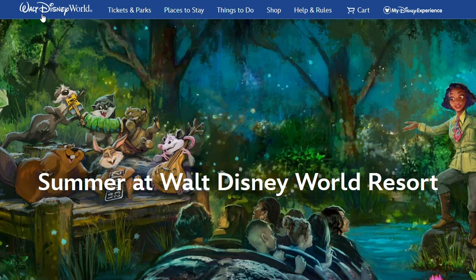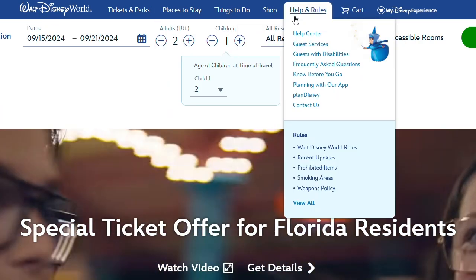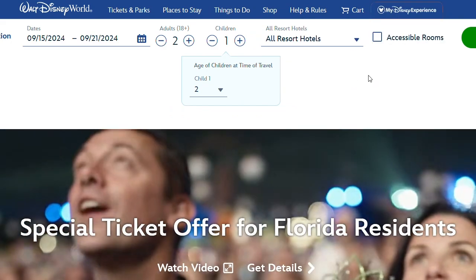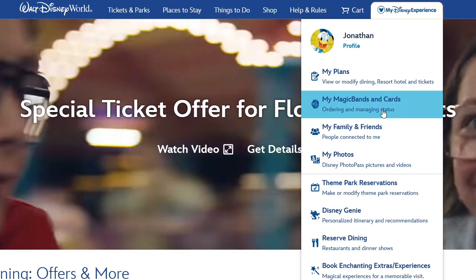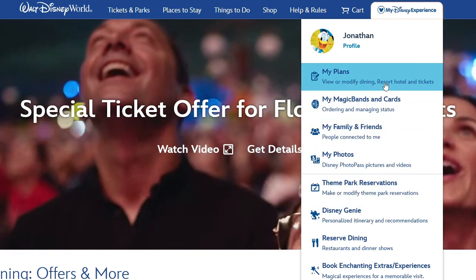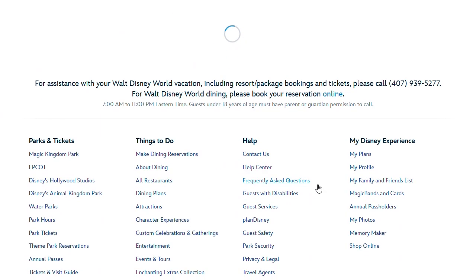It's that time — we are ready to set up our dining reservations for our upcoming Disney trip in September. We are making one little change first: we've decided to upgrade our dining plan. Rather than doing two quick service meals a day and a snack, we're going to upgrade to the one that includes a table service and a quick service every day.